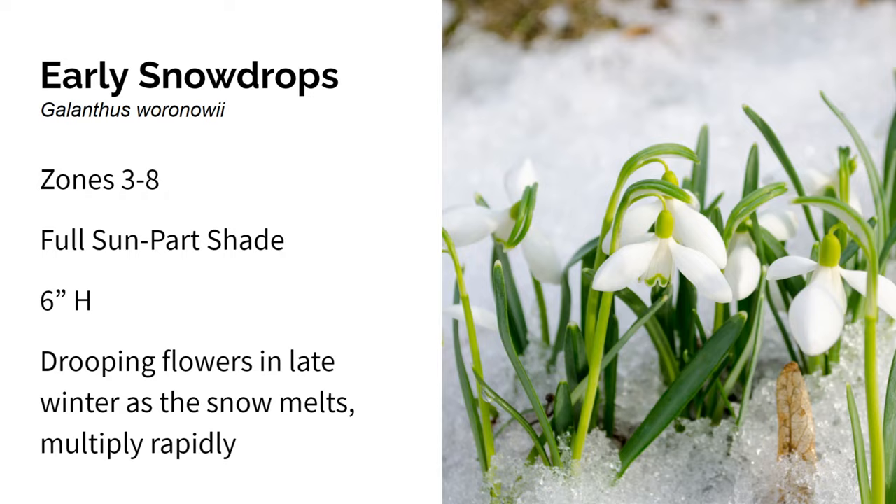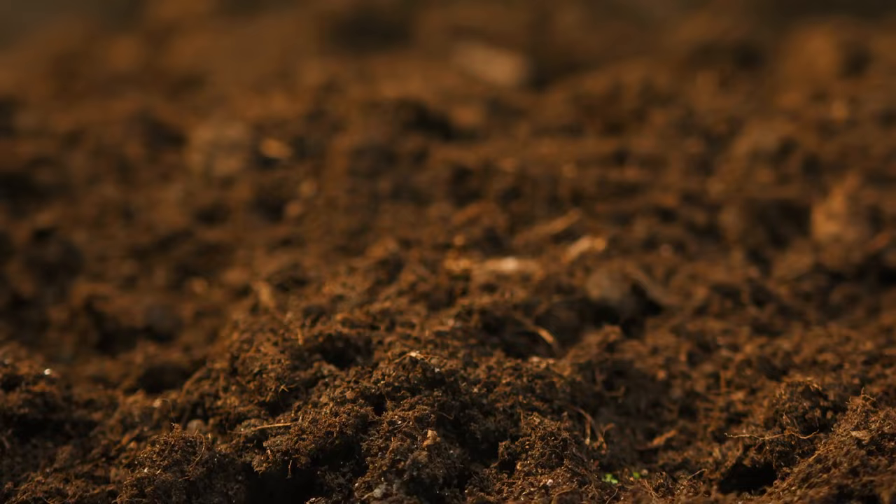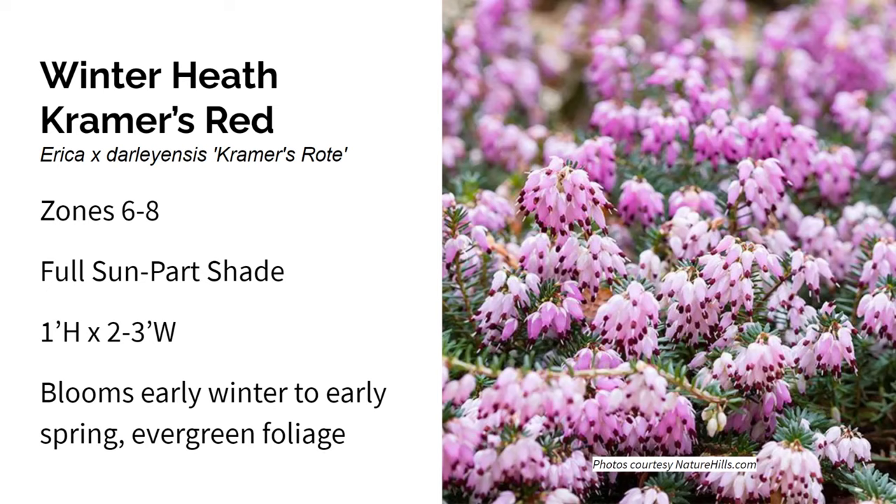This is Winter Heath Kramer's Red. It grows in zones six through eight in full sun to part shade. It gets about one foot high by two to three feet wide — a spreading, mounding habit. Heaths are an incredible addition to a winter garden because they actually bloom from early winter through spring, December through May. Kramer's Red has magenta flowers and makes a great ground cover. You can plant it in rocky, poor soils that drain very quickly. This plant needs acidic soil, so you may need to fertilize with an acid-loving formula every few years. It's great for rock gardens or coastal gardens.